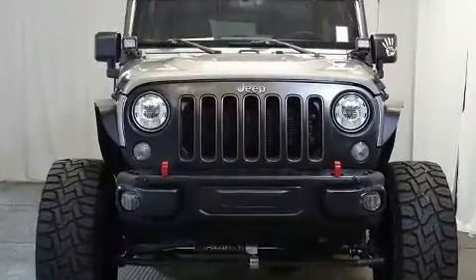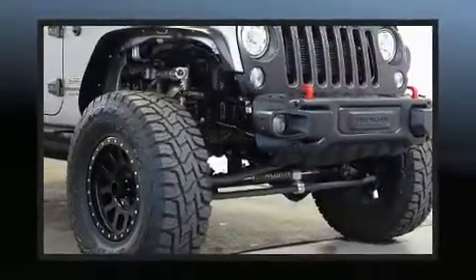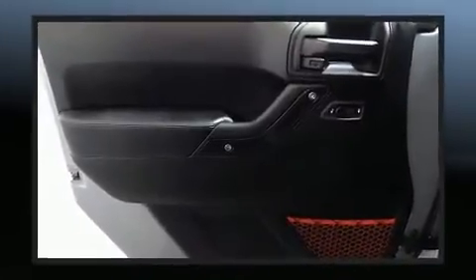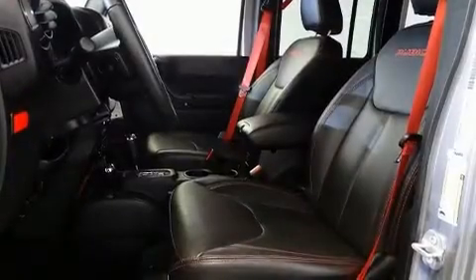All of the following features are included: one-touch window functionality, a tachometer, a leather steering wheel, fully automatic headlights, heated door mirrors, skid plates, and a split folding rear seat.